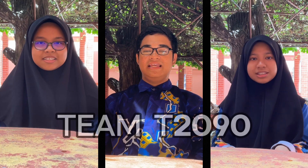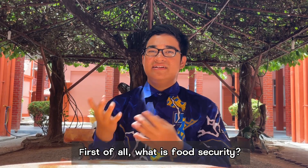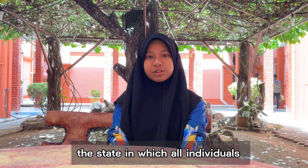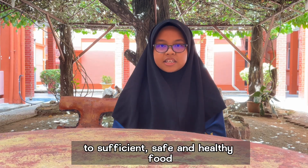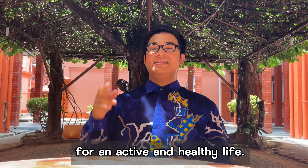I'm Anis, I'm Eva, I'm Amin Muldafa, from Team T29. First of all, what is food security? Food security is defined as the state in which all individuals have physical and economic access to sufficient, safe and healthy food to meet their dietary needs and preferences for an active and healthy life.